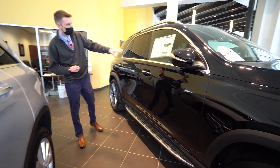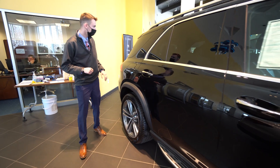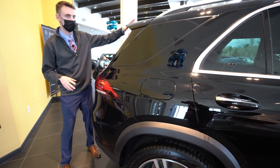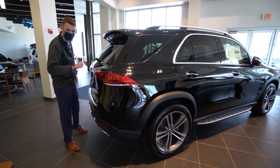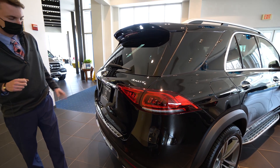Running boards along the bottom, nice chrome along our window frame here, roof rails up top — it's a beautiful vehicle. There's a nice rear spoiler along the roof as well, wrap-around LED tail lights, GLE 350 and 4MATIC badging — that's our all-wheel drive system.